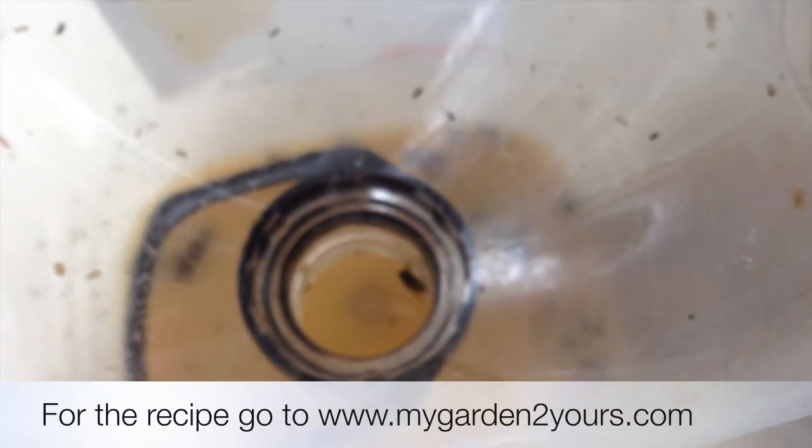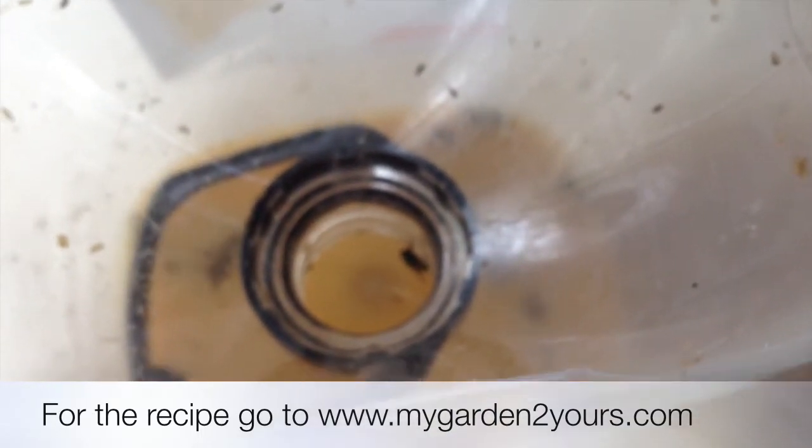This method of pest control has a low impact on you, your family, your pets and the environment. Chemical-free, organic, natural.